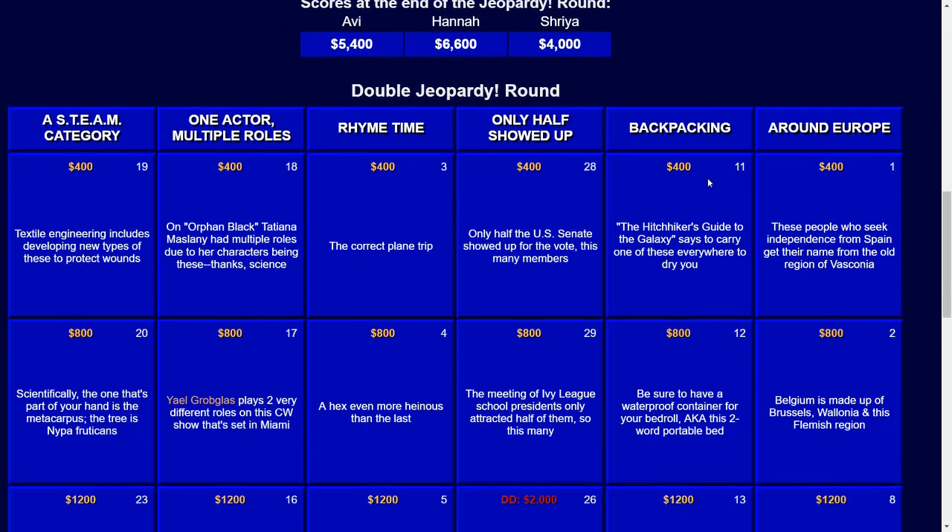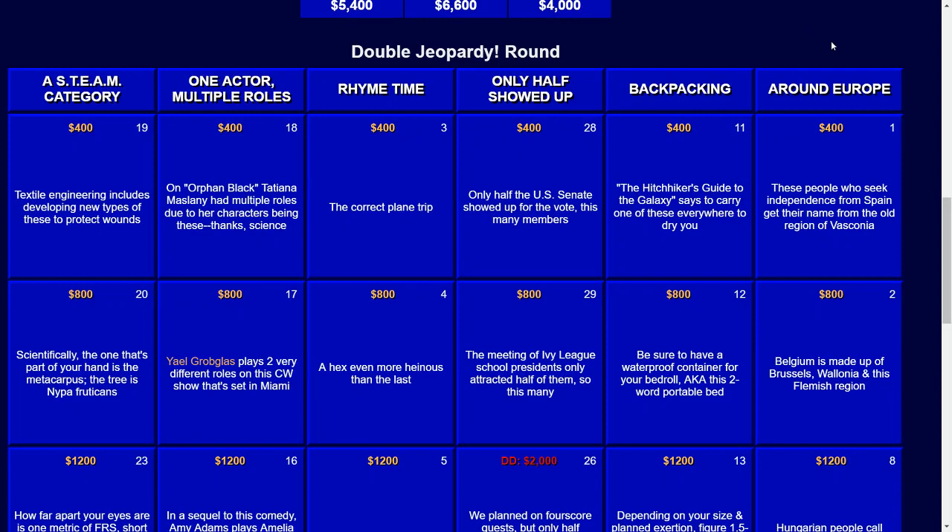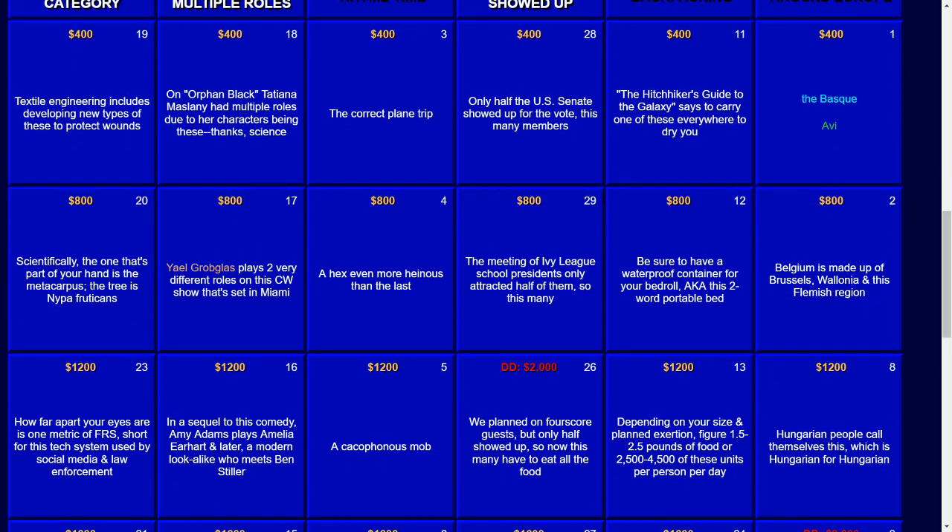Finally, let's go to Around Europe. For $400: these people who seek independence from Spain get their name from the old region of Vasconia. The answer there — those would be the Basque people.